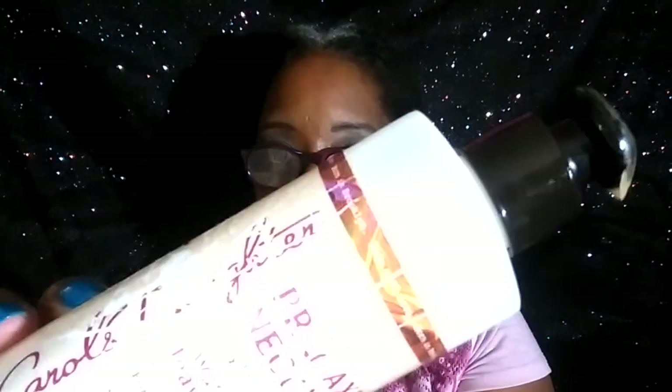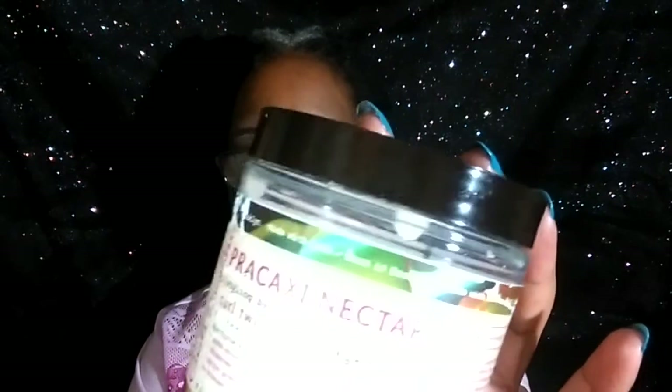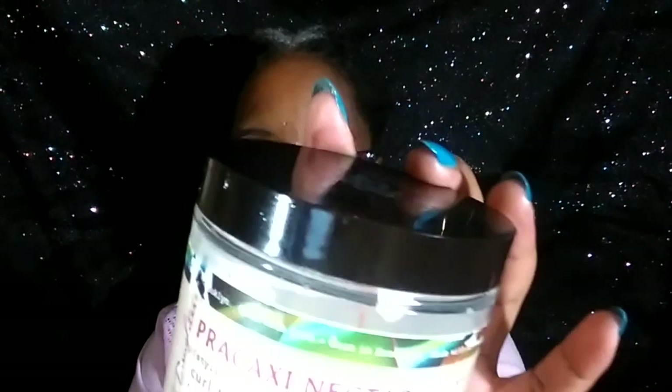These products right here — I wish I would have left in the store. These are from Carol's Daughter. It came out not too long ago. This is the leave-in detangling and this one here is the Curl Twisted Custard. I could have left this right in the store.